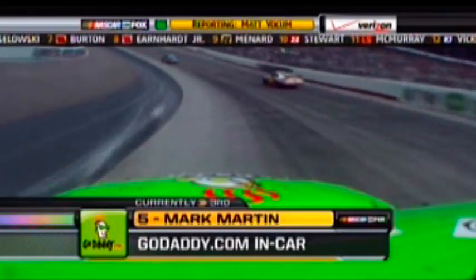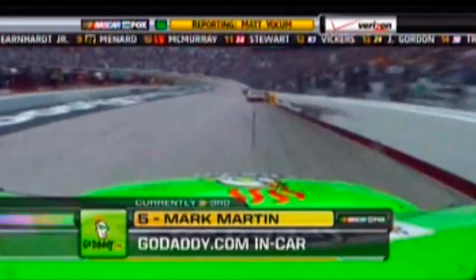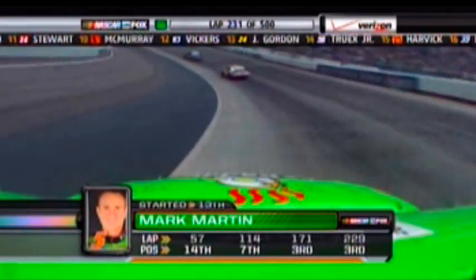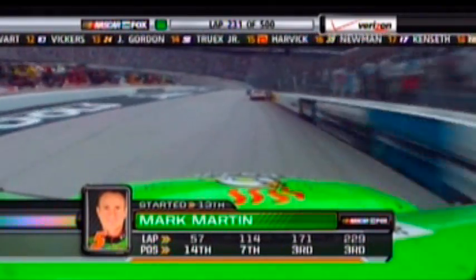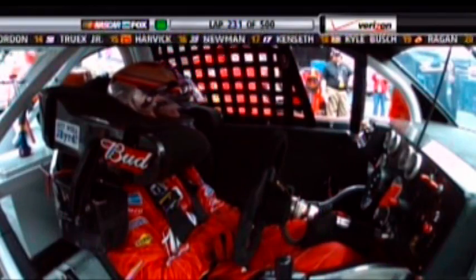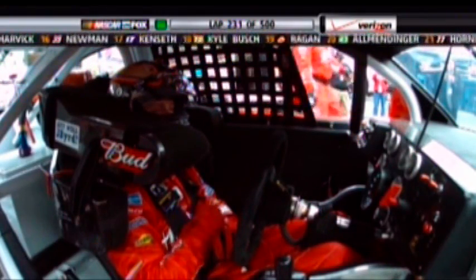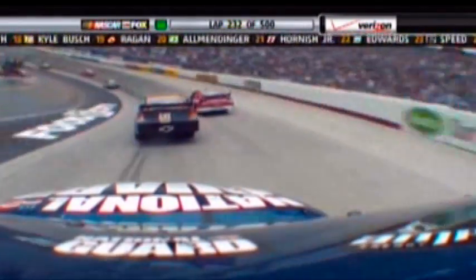Mark Martin working the bottom, putting those right side tires just in that black — Martin telling Alex Gustafson, keeping in mind how this racetrack is changing, the car much tighter earlier on in this run. Casey Kane has gone behind the wall; they have the hood up on his Budweiser Ford. Evidently when he blew that right front tire, he did some damage to the right front suspension.